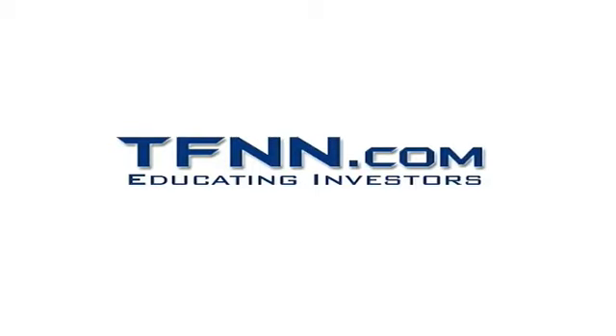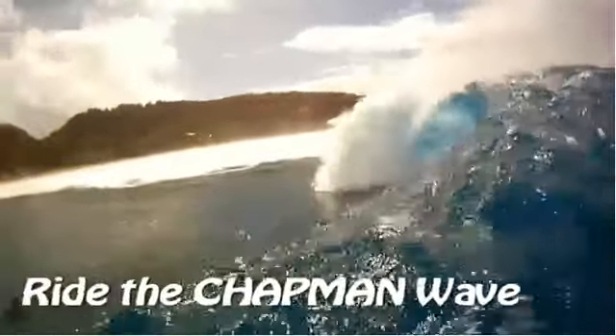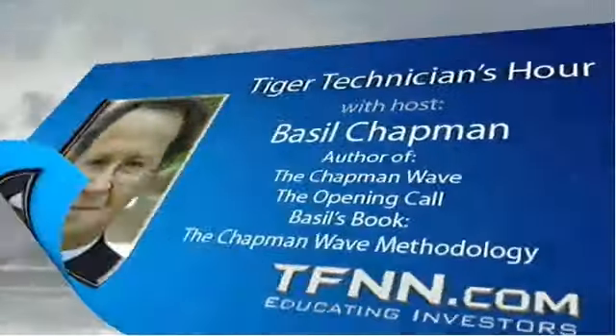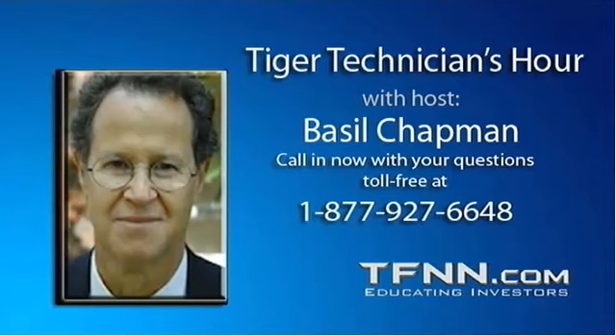The following is a presentation of TFNN. It is now time for the Tiger Technician Hour with your host, Basil Chapman. Hi everyone, Basil Chapman, Tiger Technician's Hour, Tuesday the 23rd of April. Gosh, April's going quickly. Thanks, Steve, for two great hours.